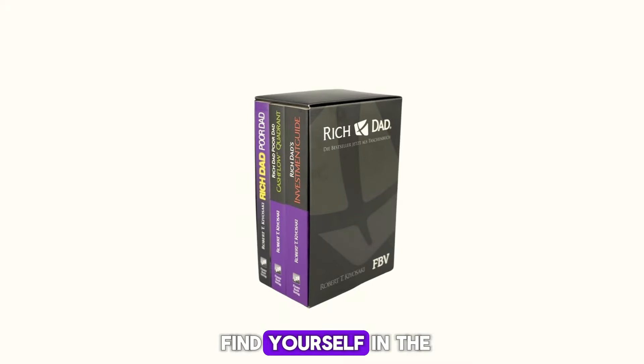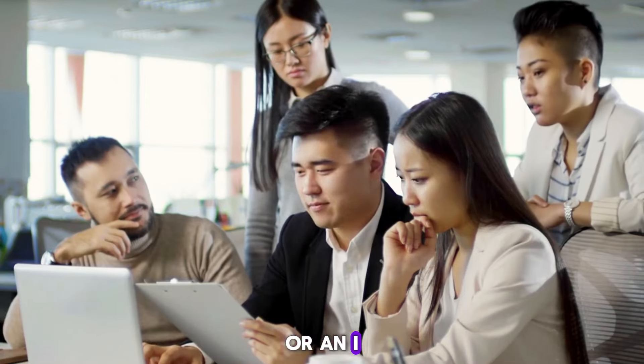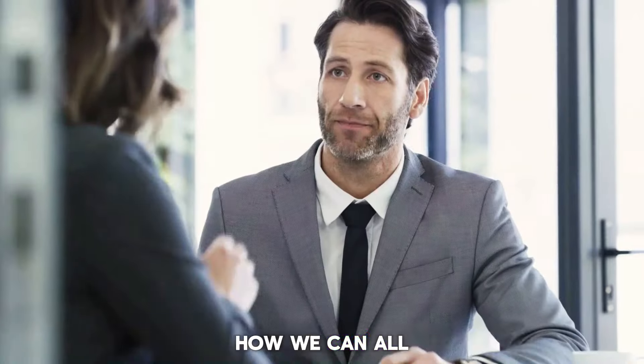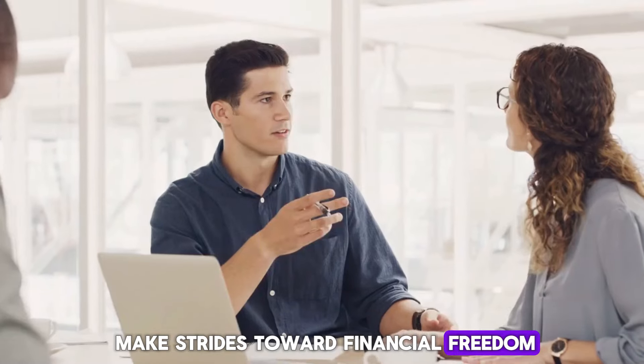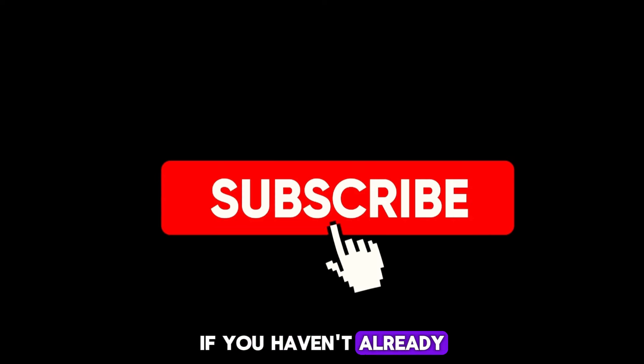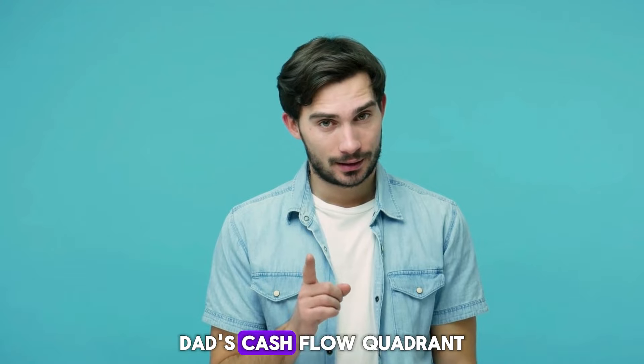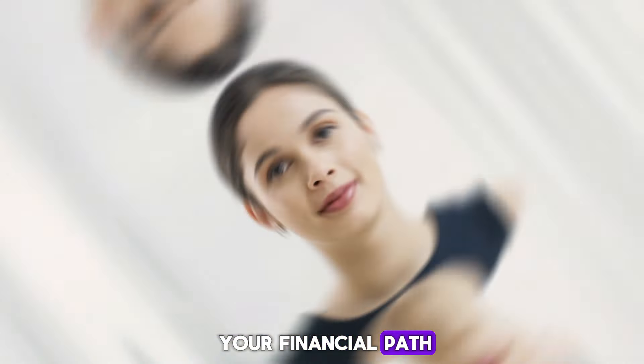So where do you find yourself in the Cashflow Quadrant right now? Are you an E, an S, a B, or an I? Drop your thoughts in the comments below — I'd love to hear about your journey and discuss how we can all make strides toward financial freedom. Don't forget to hit that subscribe button, and check out the link in the description to grab your copy of Rich Dad's Cashflow Quadrant. It's time to rethink your financial path and start moving toward true financial freedom.